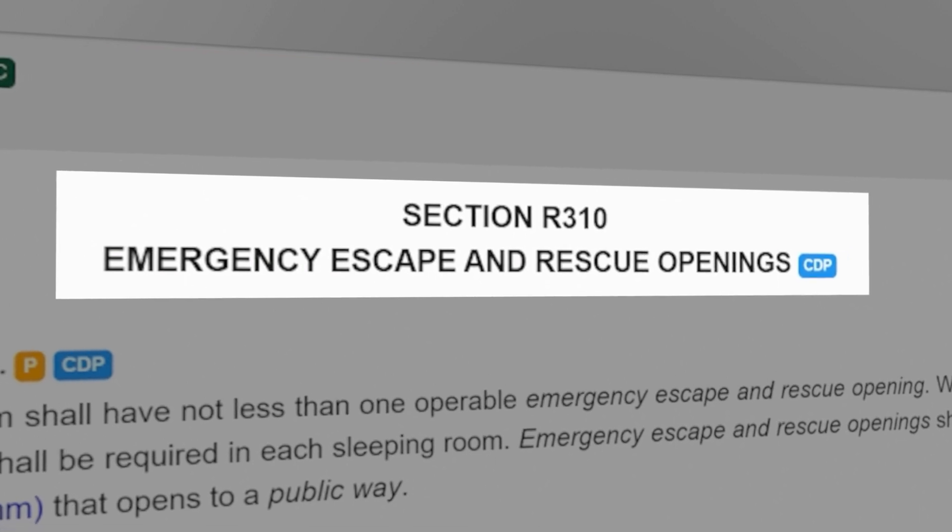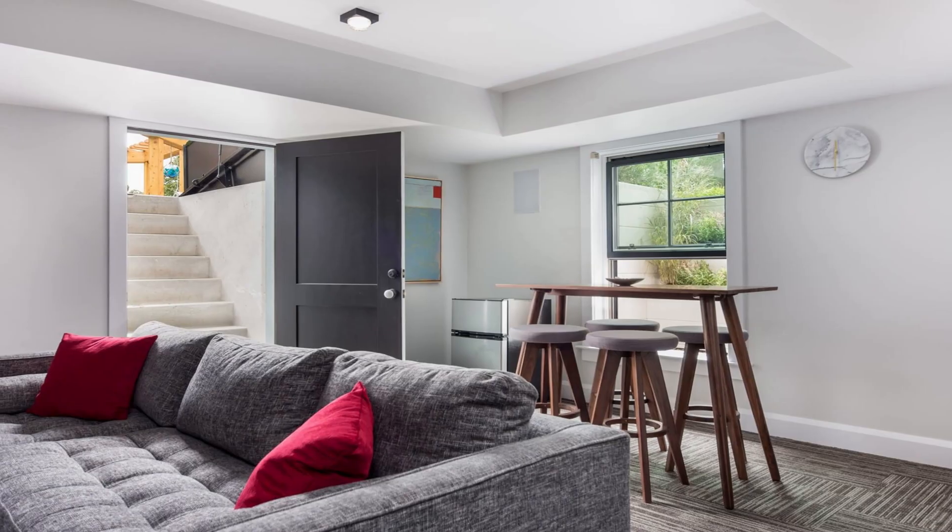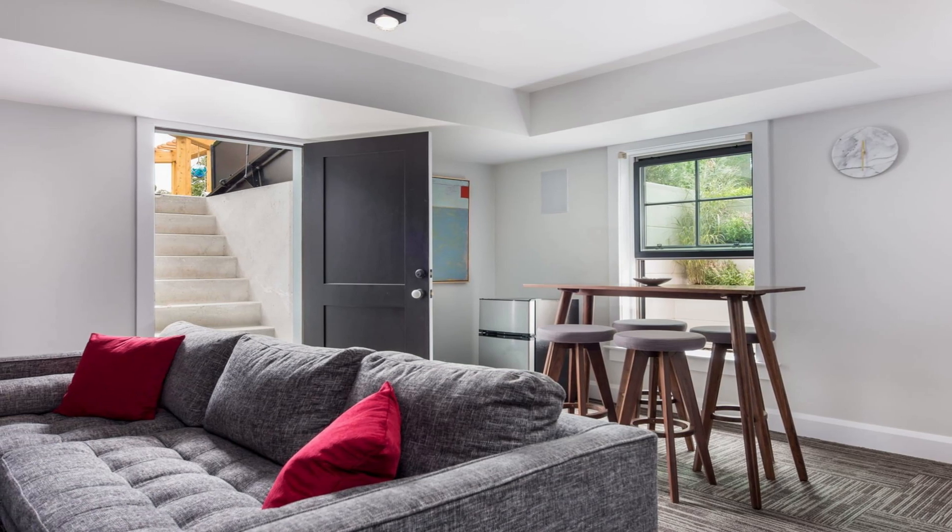The International Residential Code is the most widely adopted code in the U.S., and it provides some incredibly important provisions for emergency escape and rescue openings from basements. This isn't the normal path you casually took into the room — this is how you're going to get out in an emergency. You could use an exterior door directly to the outside, but we're in a basement, so that's not common.